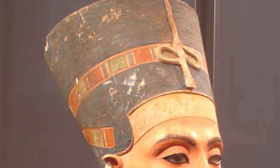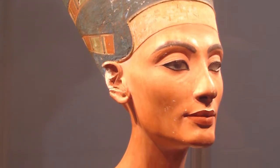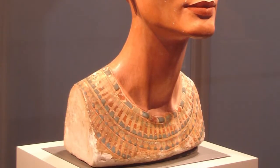In Egyptian belief, blue was the color of the heavens, and hence the universe. It was also associated with water in the Nile. Thus, blue was the color of life, fertility, and rebirth.